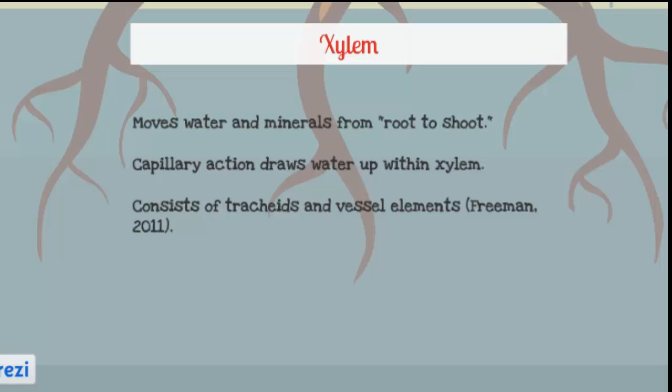Xylem occupies the center of the vascular bundle and is made of vessels that are connected end-to-end for maximum speed, allowing water to move as quickly as possible. Capillary action causes the pull on water molecules below and involves surface tension, adhesion, and cohesion. Also, the lignified secondary wall of the xylem makes it waterproof to prevent the plant from collapsing under the pressure of water transpiration.